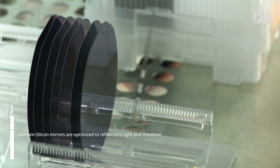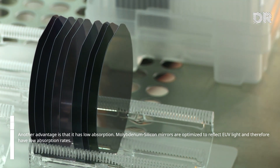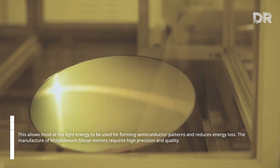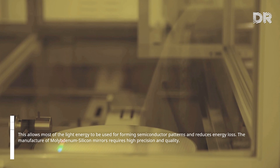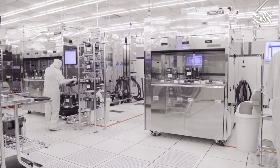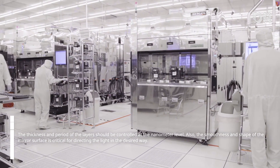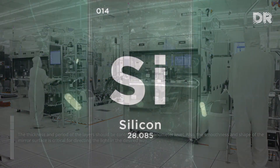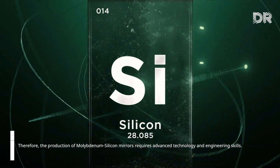Another advantage is low absorption. Molybdenum-silicon mirrors are optimized to reflect EUV light and therefore have low absorption rates. This allows most of the light energy to be used for forming semiconductor patterns and reduces energy loss. The manufacture of molybdenum-silicon mirrors requires high precision and quality; the thickness and period of the layers must be controlled at the nanometer level. The smoothness and shape of the mirror surface is also critical for directing light in the desired way, requiring advanced technology and engineering skills.